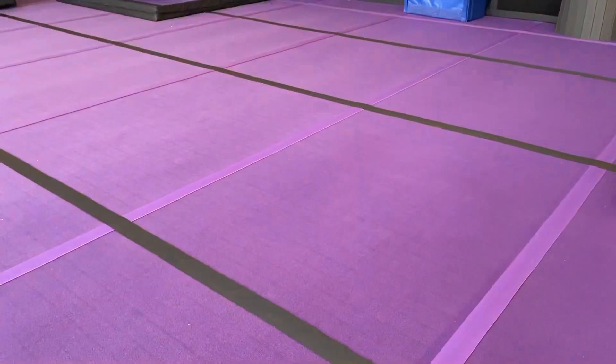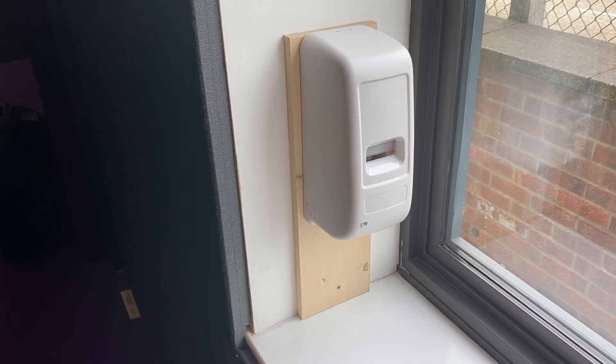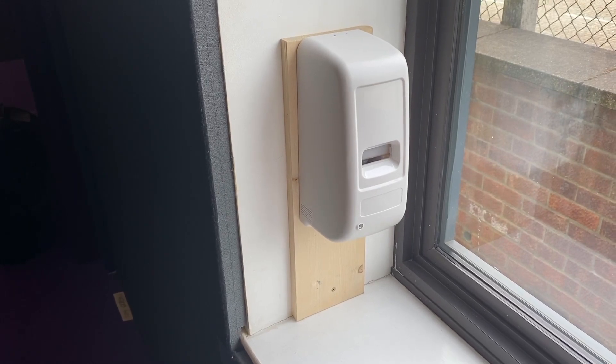Our cheerleading floor has been split up into two-metre boxes, which will also be used by gymnasts and tumblers. There are multiple sanitising stations throughout the gym, and coaches will require participants to sanitise their hands periodically throughout a session.